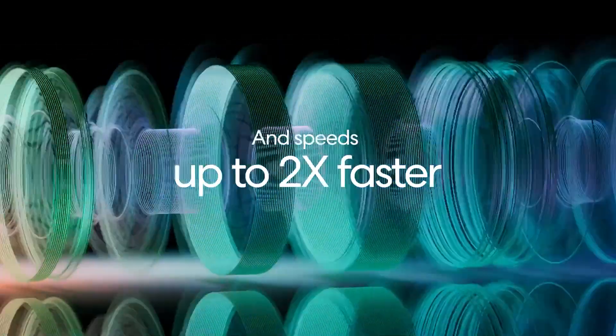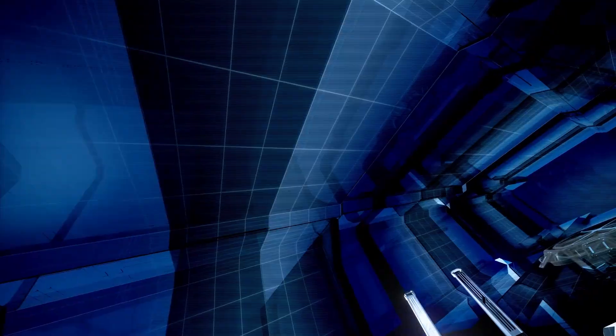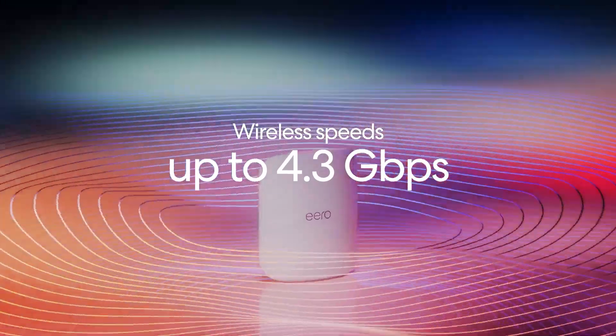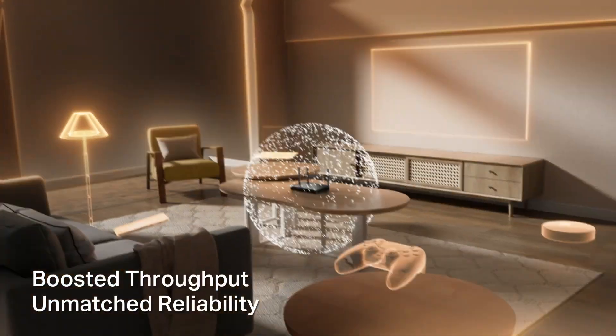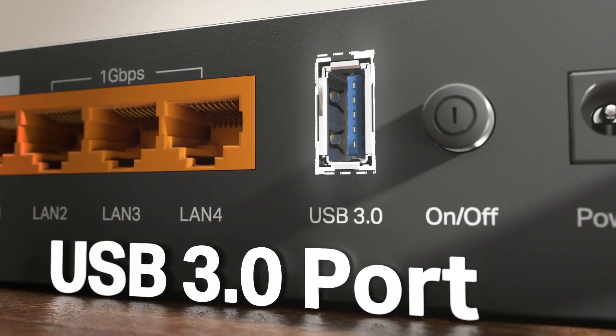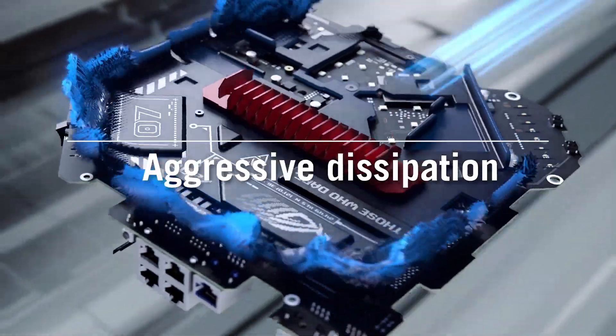With the arrival of advanced networking standards and powerful processing capabilities, routers have reached a point where they can accommodate intensive workloads, handle numerous devices at once, and deliver blazing speeds with remarkable stability. Our lineup counts down from 5 to 1, culminating in a top pick that excels across multiple categories. The links to each of them are in the video description below. Let's start.